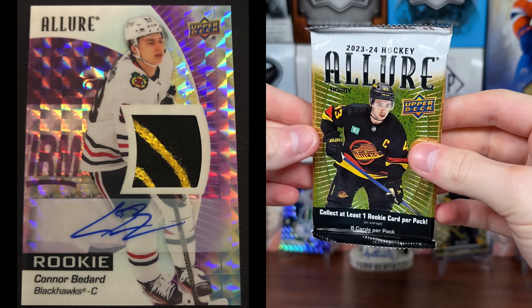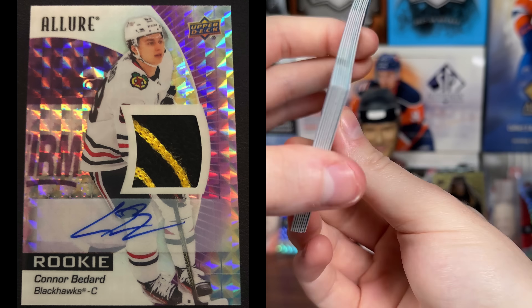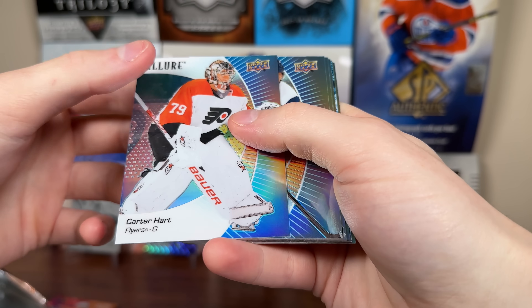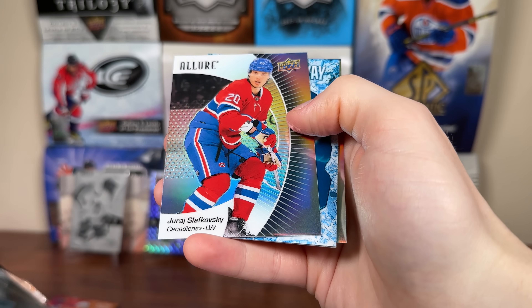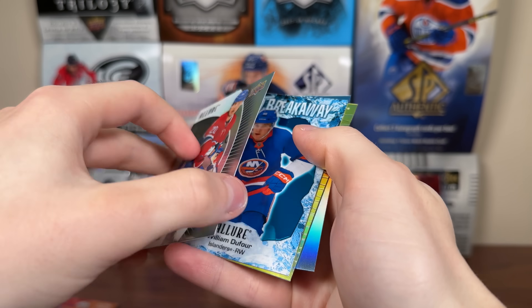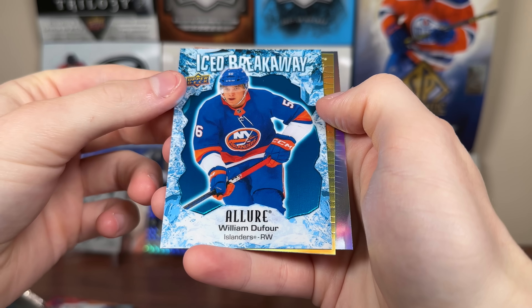Check out the second box here. Bedard autos are quite plentiful in Allure — there's plenty in here. I want to get a nice numbered parallel Bedard; that's why I got a case. Some redacted cards there. Owen Power D-box. And then we got Yuri Slafkovski black rainbow. I should mention I'm still waiting on that Seismic Gold — it's been two months now. Black rainbow for Slafkovski there. There's a William Dufour Iced Breakaway.